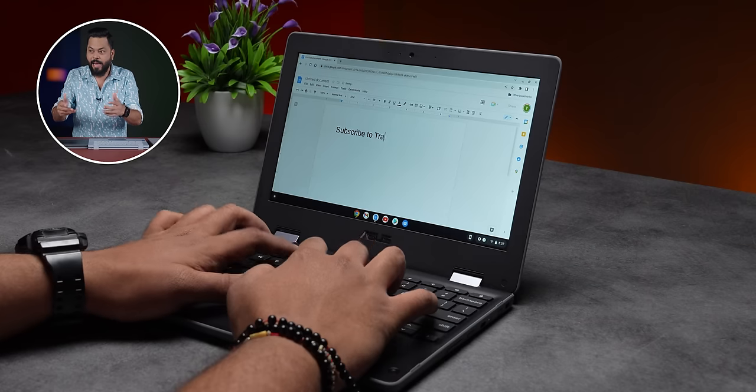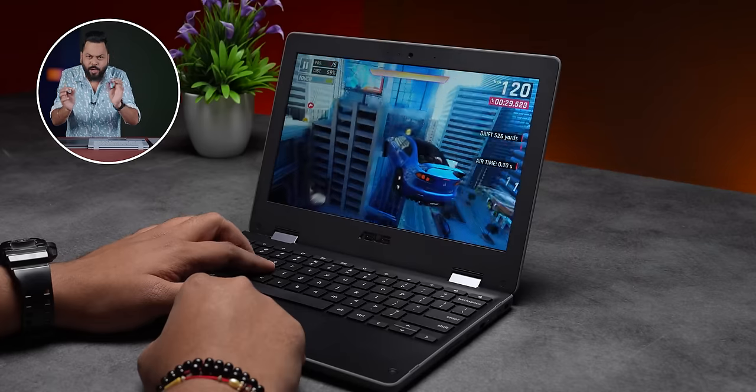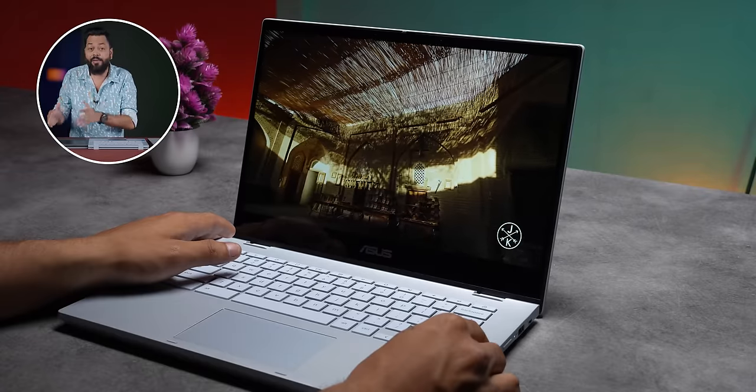Best of both worlds! So who should buy Chromebooks? Basically, if you need a long battery — 8-10 hours backup — yes. If you are always on the internet, Chromebooks really make sense. If you want a laptop to type, play small games, or consume multimedia, this is definitely good.